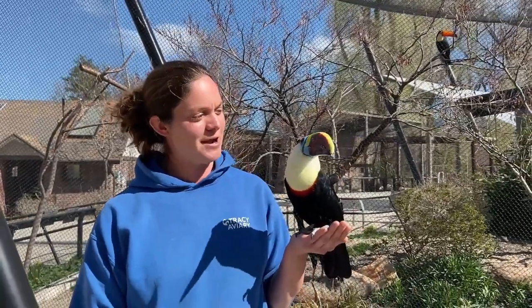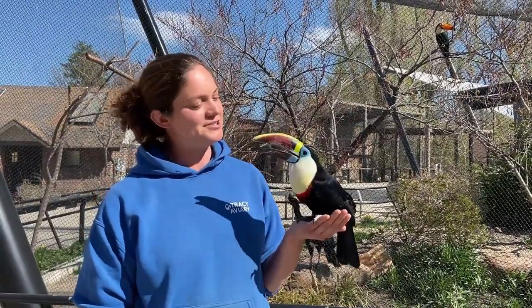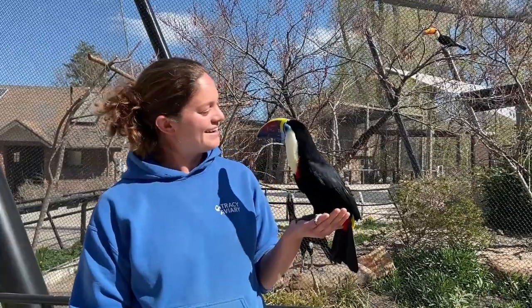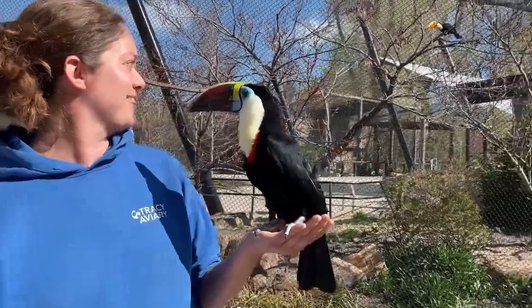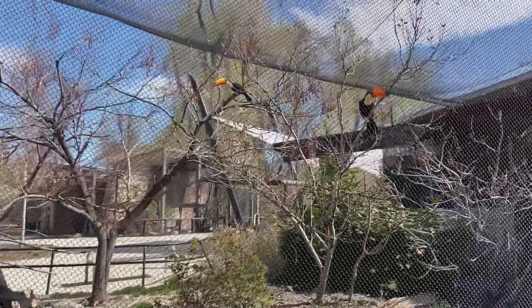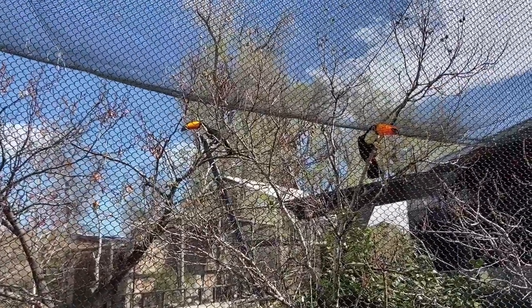There are eight species of true toucans found in the Americas, and toko toucans like the ones behind us are certainly the largest. But toucans can be split into two groups based on the vocalizations they make. Red-billed toucans like Inka here are barkers. And right now the toko toucans are showing off their croaker vocalization, which sounds a bit like a croaking frog.